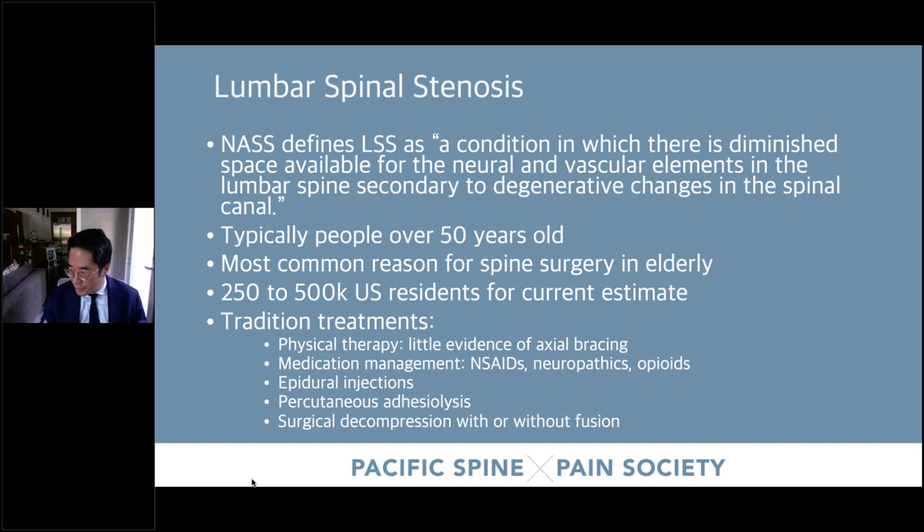What is lumbar spinal stenosis? NASS defines it as a condition in which there's diminished space for neural and vascular elements at the lumbar spine. There are about 500,000 US residents with lumbar spinal stenosis — probably more. The traditional treatments we all do in our practice include physical therapy, medication — usually non-opioids — and epidurals, on the way to surgical decompression possibly.